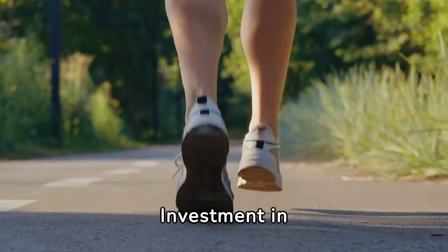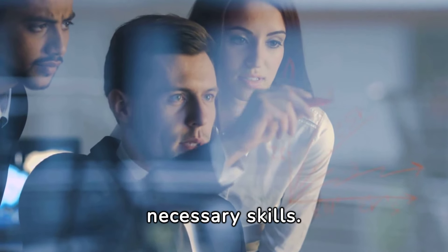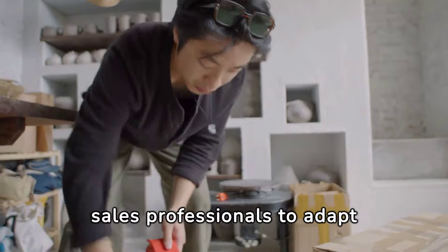Investment in Training and Development: Provide comprehensive training and ongoing development to equip the team with necessary skills. For example, regular sales workshops and mentorship programs empower sales professionals to adapt effectively.